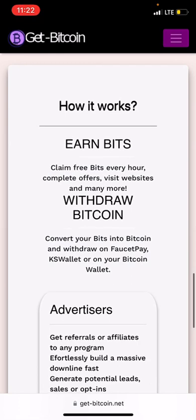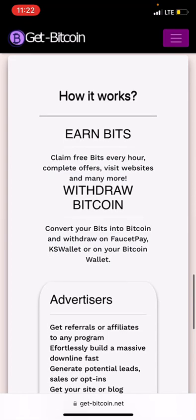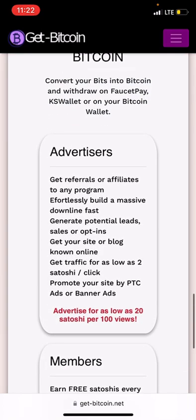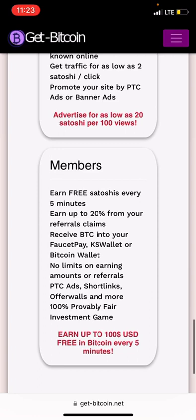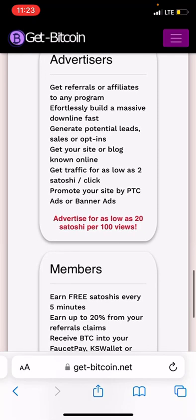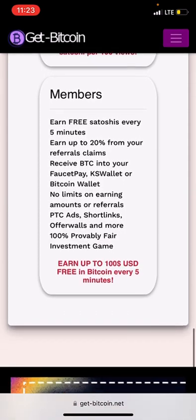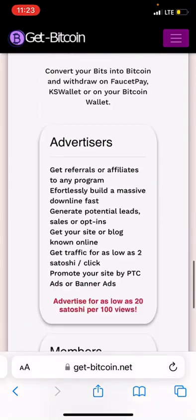You convert your bits into bitcoin and withdraw via FaucetPay wallet or your bitcoin address. This site has two packages: one for advertisers and one for members, each with a lot of benefits.